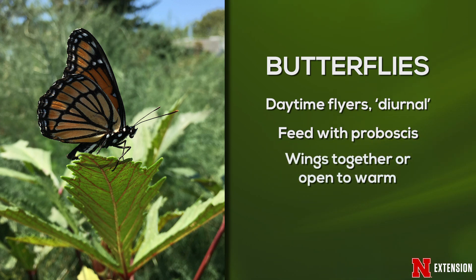When they land on those flowers, they often hold their wings together, and sometimes they open them to get the warmth from the sun. We also notice that they've got two antennae that are often skinny and have little clubs at the end.